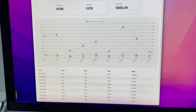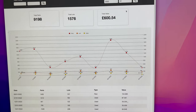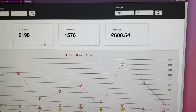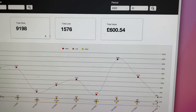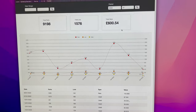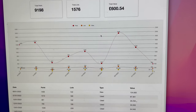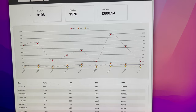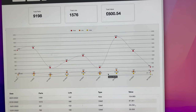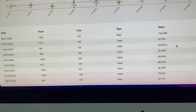Currently I'm looking at the period of 2022, month 01. This shows me all the uploads I've done for the month — it hasn't been a busy month for uploading — but it shows I've uploaded 9,000 parts, just over 1,500 lots, for a value of £600. I thought it would be nice to have a little graph showing the parts, lots, and value in terms of how I've added those over time, showing dates and entries.